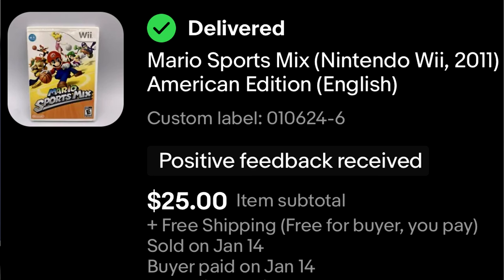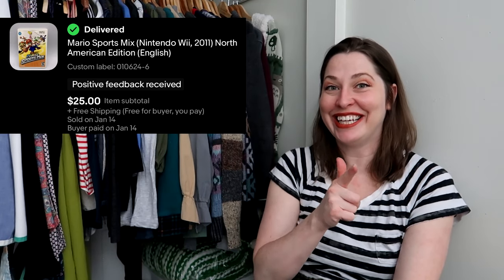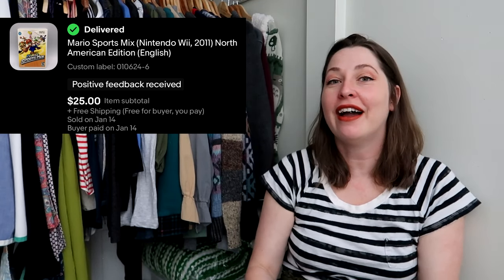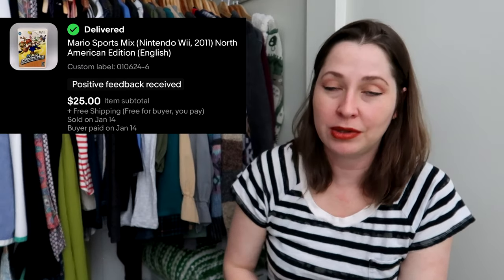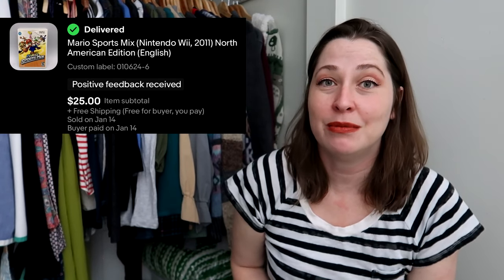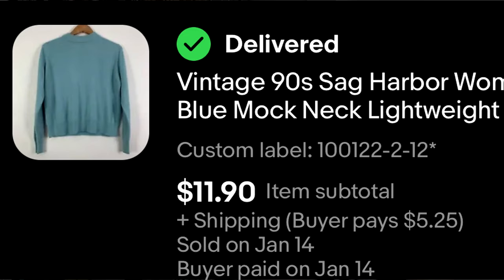Speaking of video games — this is a Mario Sports Mix Nintendo Wii video game. I found it at the bins and paid 50 cents for it. Normally video games are separated out and sold in the electronics section attached to the Goodwill Bins for quite a markup, but this one snuck through. I've found video games at the bins in Hampton Roads a couple of times, but usually the cashier pulls it — they didn't this time. I was also buying 50 or 60 books at the same time, so they probably just thought it was a book. It sold within a week for $25.